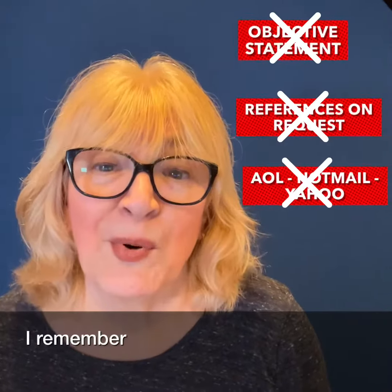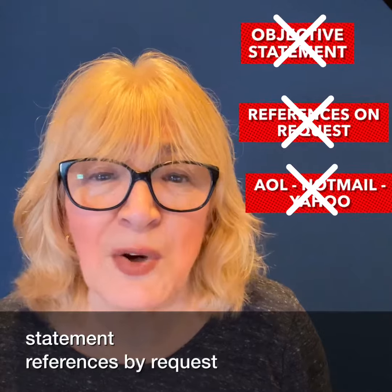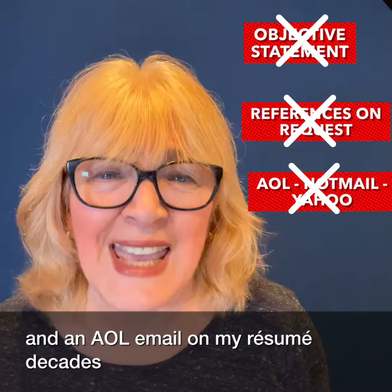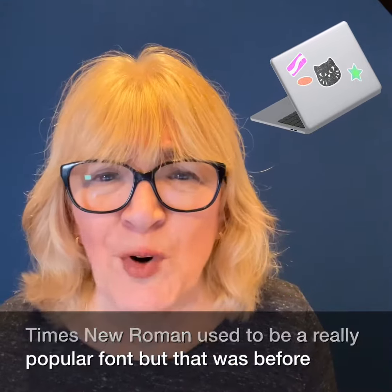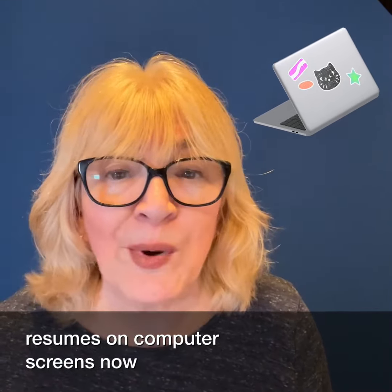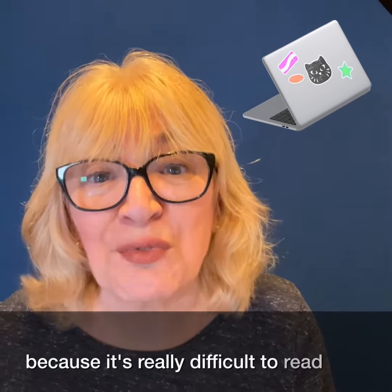I remember having an objective statement, references by request, and an AOL email on my resume. Decades ago, Times New Roman used to be a really popular font, but that was before people started reading resumes on computer screens. Now it's out — no longer used because it's really difficult to read.